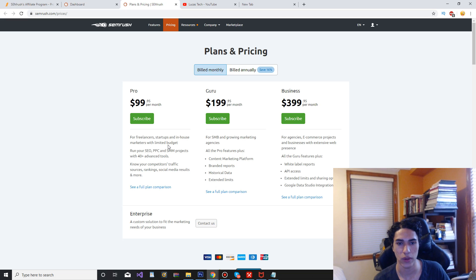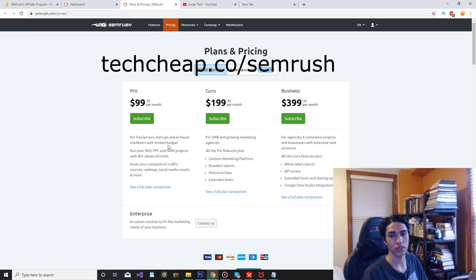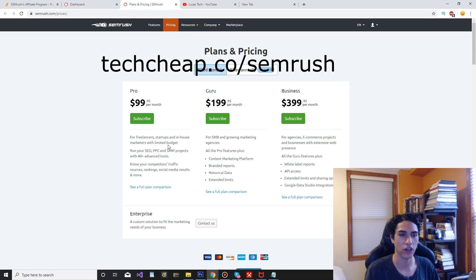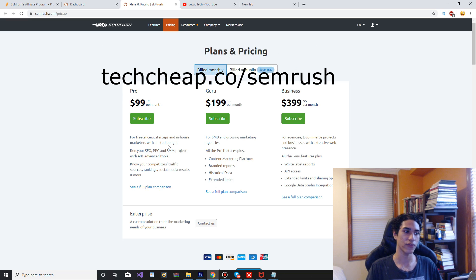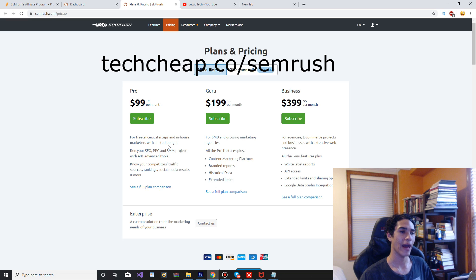So checking out the pricing — for the Pro plan, the lowest plan, it's $99.95 per month, basically $100 per month. It is a little pricey, but this is for people that want to take their internet marketing or business to the next level, because it's going to allow you to find a lot of long tail keywords and keywords that will make you the most profit.